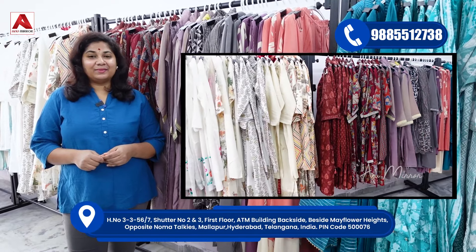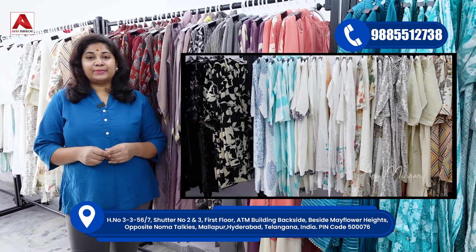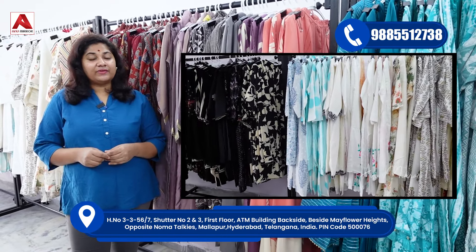I am going to go to Hyderabad, Mallapur, and I am going to go to Vabastore. In the previous video, I am going to share the link in the description of the video.